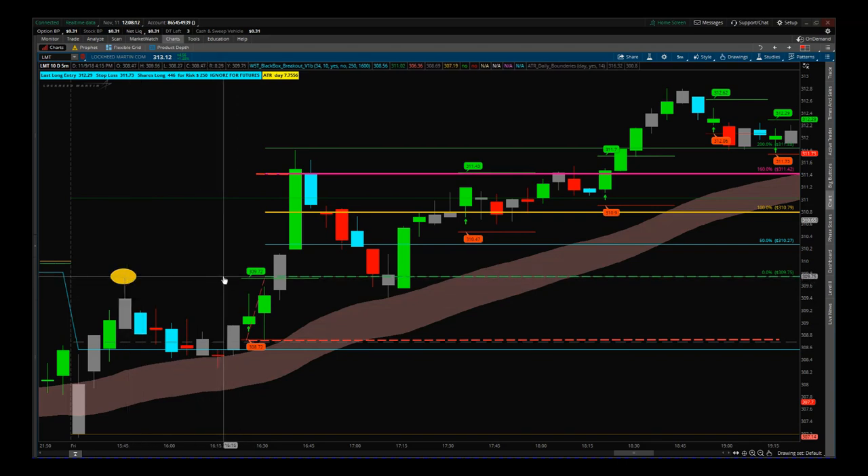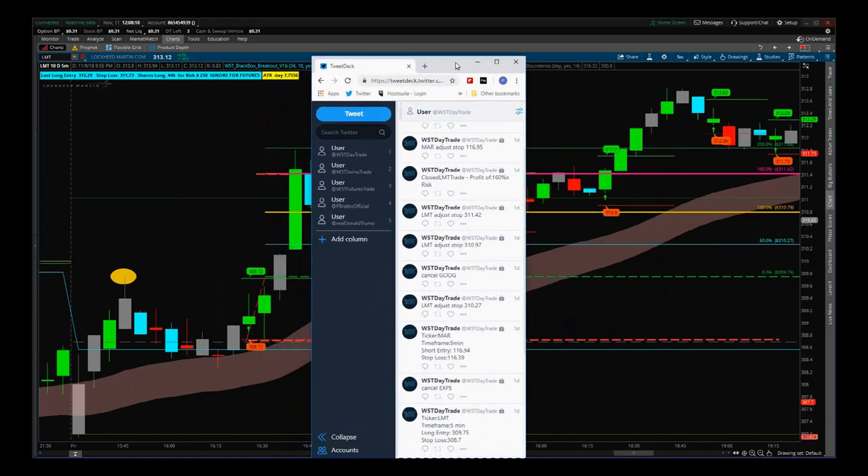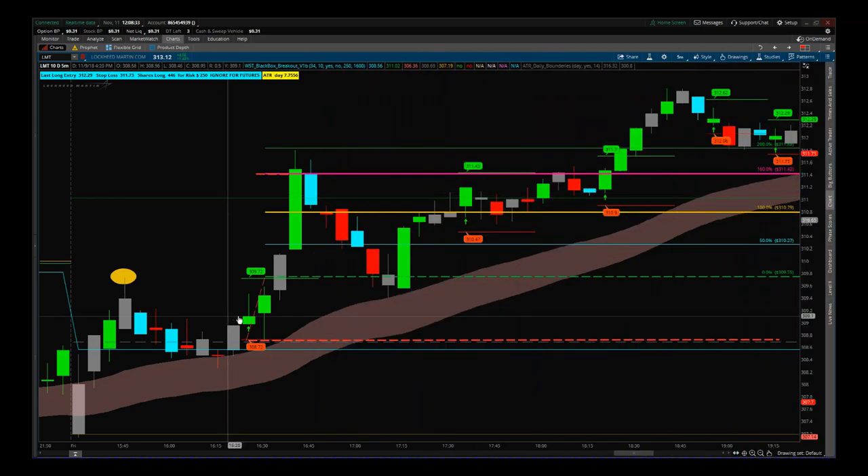I called out the trade to go in just above the high of this pivot — slightly higher than our software indicated. On our Twitter feed, which gives alerts directly to your phones with push notifications, we can see on LMT the time frame was five-minute, the long entry was at 309.75, and the stop loss was 308.70. Then in the next five-minute candle we got the entry.